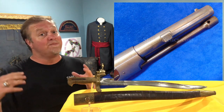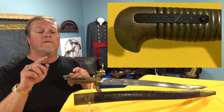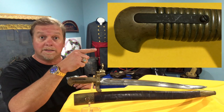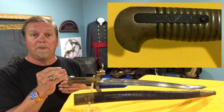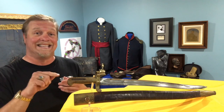That way it attaches more securely, because if you run that into somebody, you don't want it coming off. How does it hold on? Right here there is a clip in it like this — you push a button, it lets it go onto it, and it snaps into place. That holds it intact. Very important piece. It breaks a lot, so it's important that it has it.